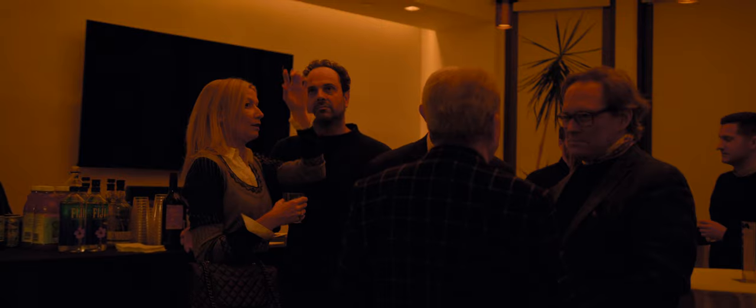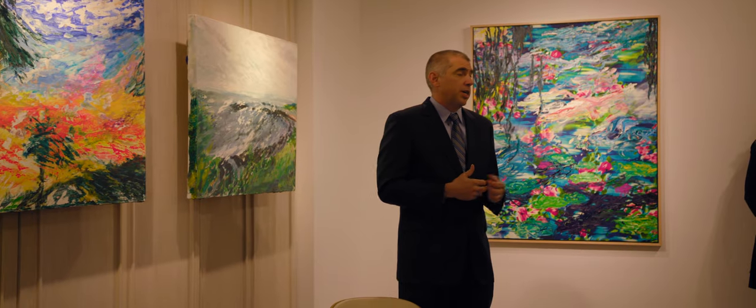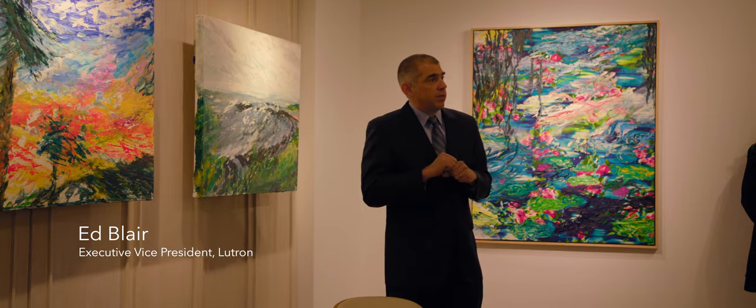The Ketra light sources that you're going to see tonight really provide you the ability to make a homeowner's art collection — which they've made an emotional investment in, and a financial investment in — be perfect.